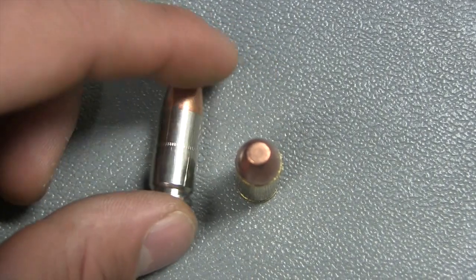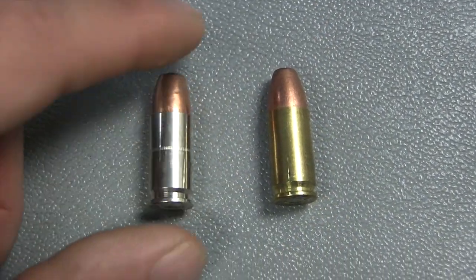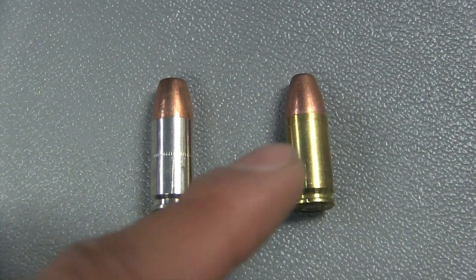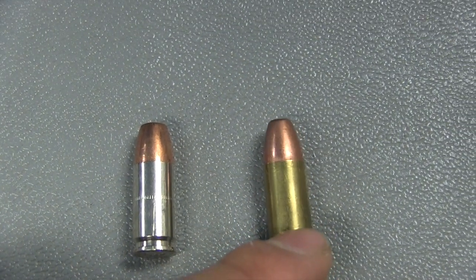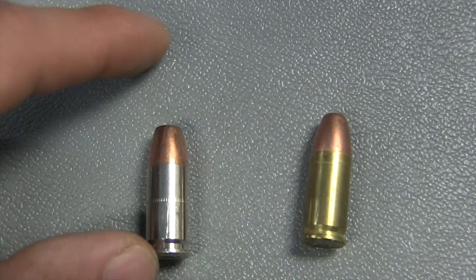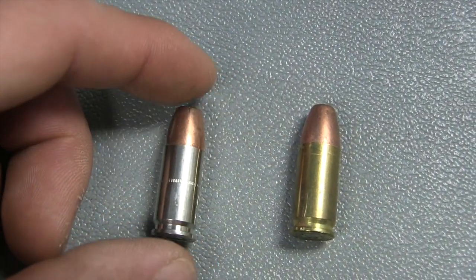Basically the hollow point is more deadly. If you shoot somebody it mushrooms out and it's going to make the wound bigger than a full metal jacket. If you shoot them with a full metal jacket it could just go straight through them, but if you shoot them with a hollow point it's going to mushroom out and make the wound bigger.